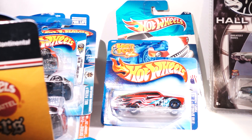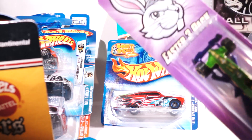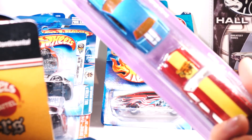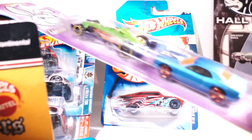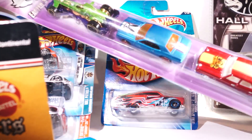One more couple of things — this is a 2010 Easter three-pack. If you can see, this is how they used to pack them. I got this for $2.50.